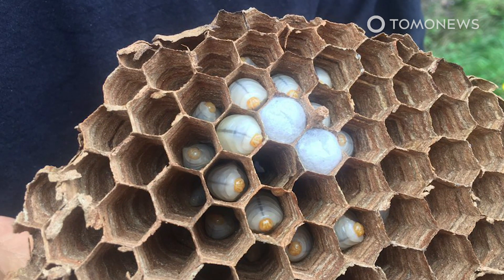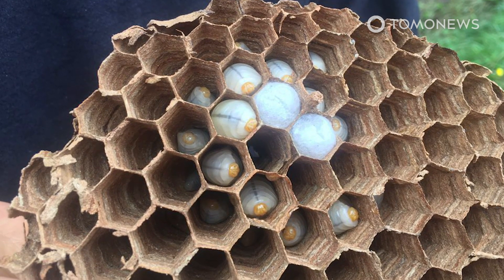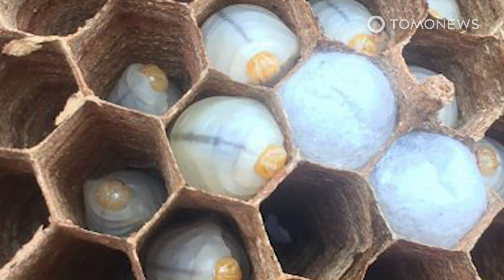The nest of around 200 hornets was then sucked out of the tree with a vacuum hose. After that, the tree was cut down and destroyed to make sure no other hornets could survive.